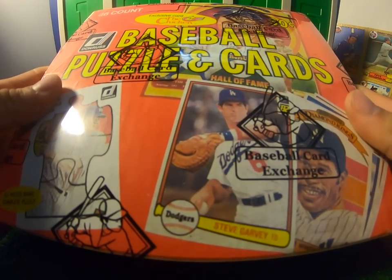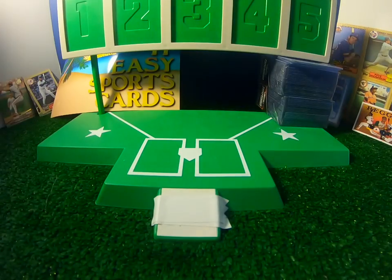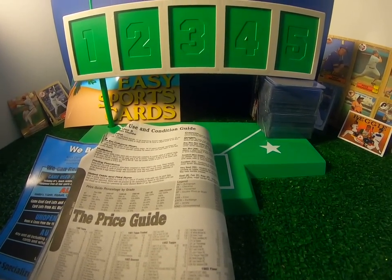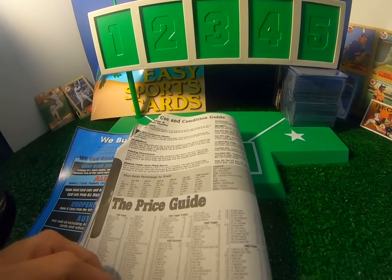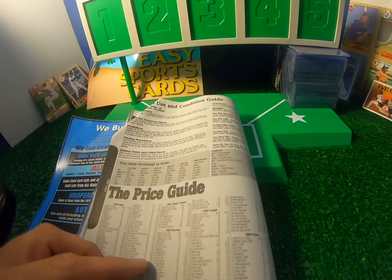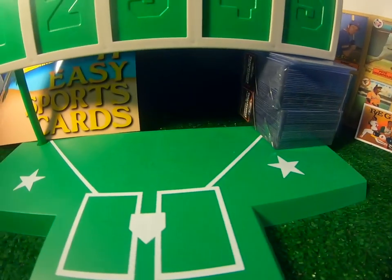1982. It has 36 packs in the box. We're going to look at the Beckett right now, which will tell us the 82 Donruss key cards. The complete set is 660 cards, valued at a high Beckett value of $50. The number one card is card number 405, Cal Ripken Jr. - that's a $30 card. Other cards of note are Nolan Ryan Diamond King, George Brett, Ricky Henderson, Pete Rose, Mike Schmidt, and Lee Smith as a rookie card in this set.